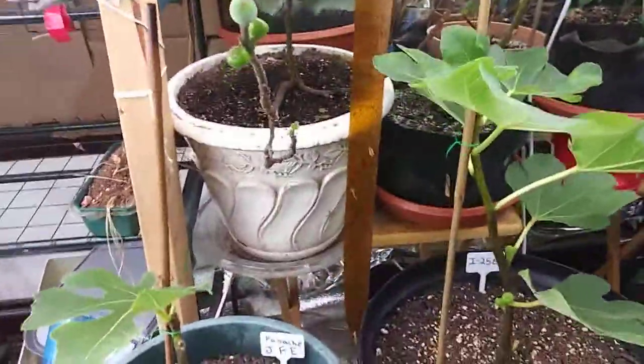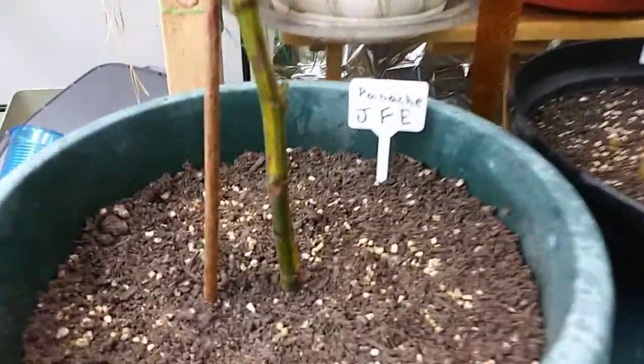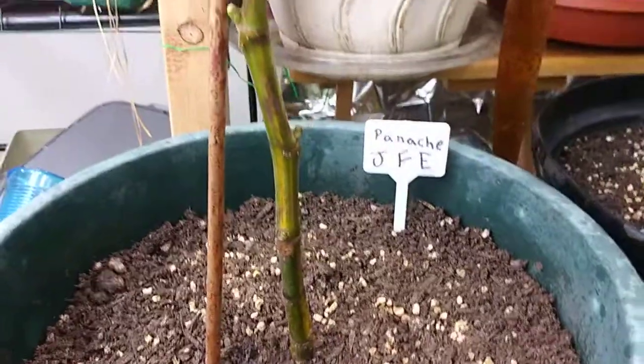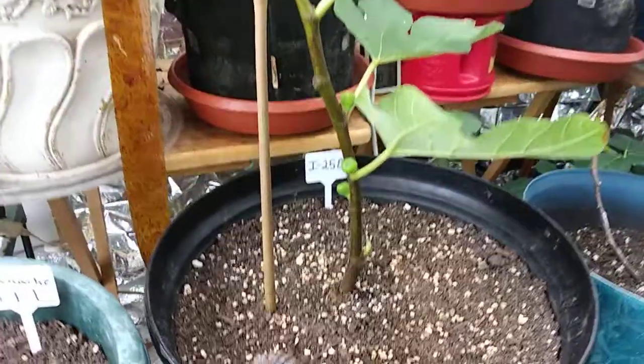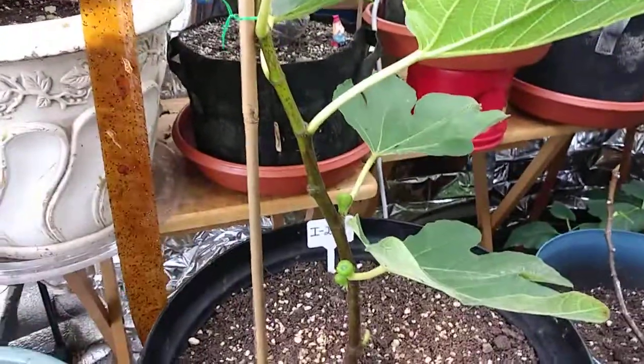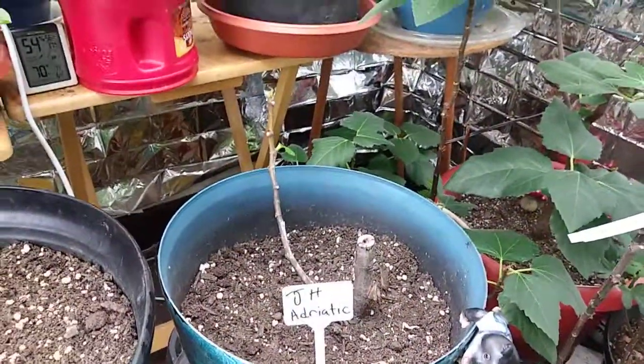These are some fig trees I recently purchased: Panage, variegated — pretty awesome, got a couple figs on there — I-258, and J-H Adriatic.